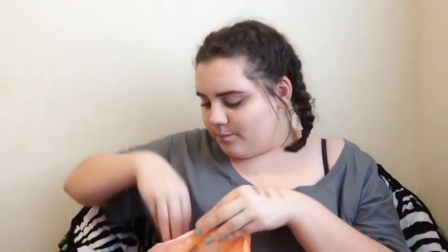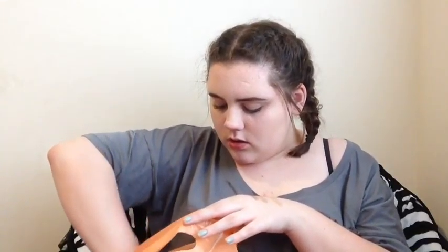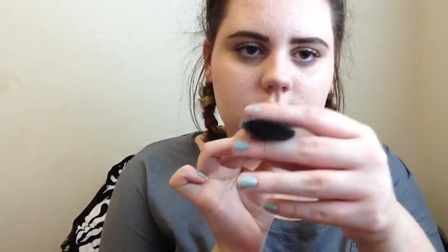From Walmart I got the Revlon Colorstay Normal to Dry Foundation — I like this foundation. I also got the Maybelline New York Fit Me Concealer in Fair, and the L'Oreal Brow Definer, which is really nice. From Target I got the new Elf Contour Palette — it's super pretty. And I got this Elf Contour Brush, which is like a little skinny one. It's really good.